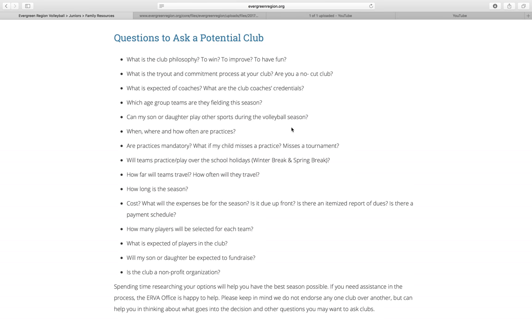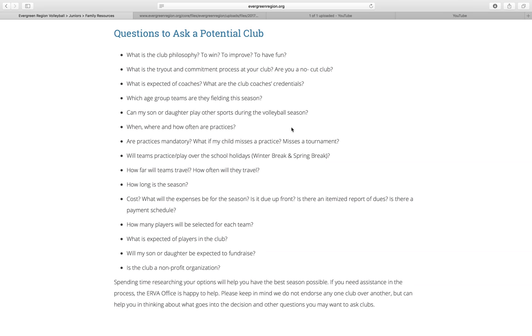On the questions to ask potential clubs, I'll point out a couple that are really important. Cost is definitely one — find out how much their teams cost and if that's something affordable for your family. If you find clubs you're interested in but the cost is too high, that's a club you'll want to eliminate. Travel is another one — are they traveling regionally within the Evergreen region, or are they traveling out of state, maybe to Colorado for qualifiers or Las Vegas? If that doesn't fit your schedule, find clubs that play more regionally.